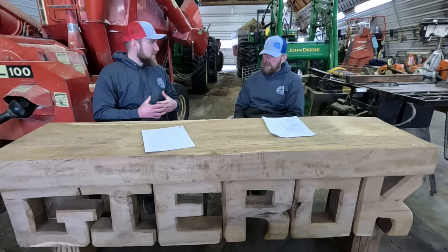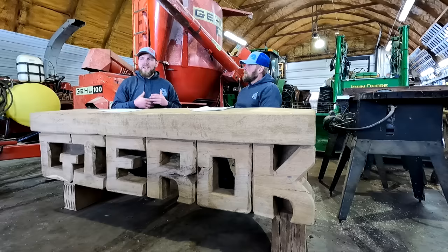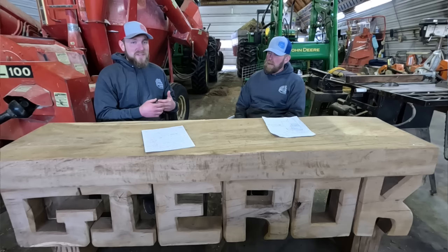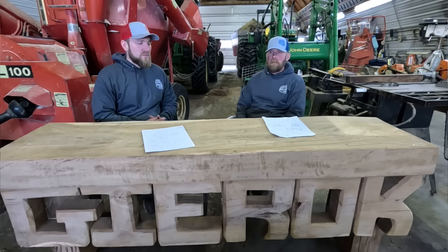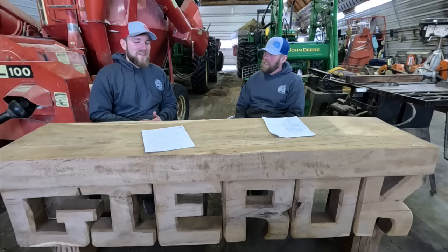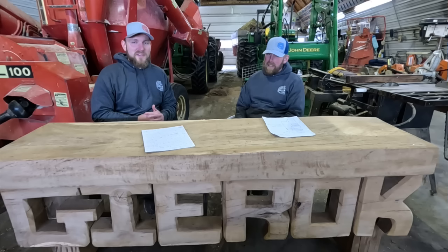Hello and welcome to Garock Farms. Today we have a Q&A video for you guys. It's the middle of winter here on the farm and it's a pretty cold day, so we thought what better than to answer some of your questions. We did a Q&A about six months ago last summer and thought we'd revisit it because we've grown a lot and had a lot of new viewers come to the channel. I'm Aaron and this is my dad George. Let's get right into it.